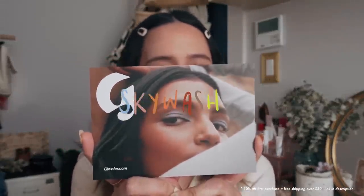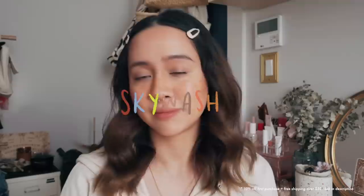Today I am here for another first impressions and wear test for a new product that Glossier literally just launched, and it is the Sky Wash. Sky Wash is basically a matte eyeshadow. Sky Wash comes in seven shades which I have today with me to test out, share with you guys my first impressions, swatch it out for you, test it out throughout the day, and then give you an honest opinion.